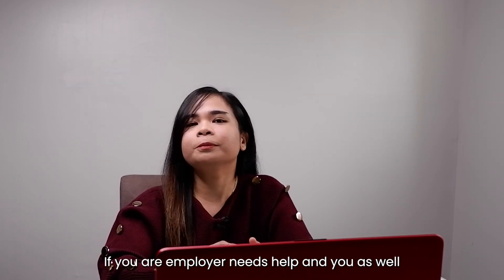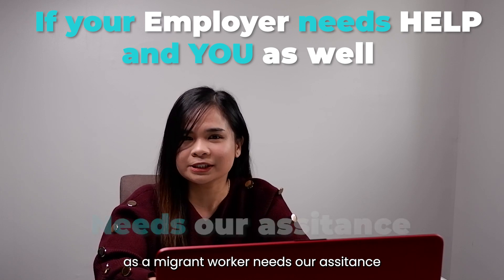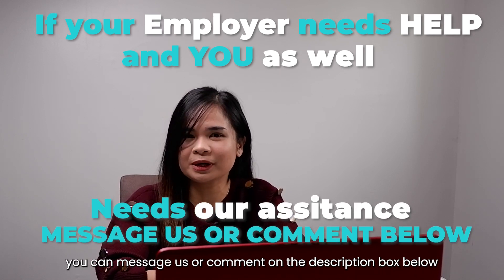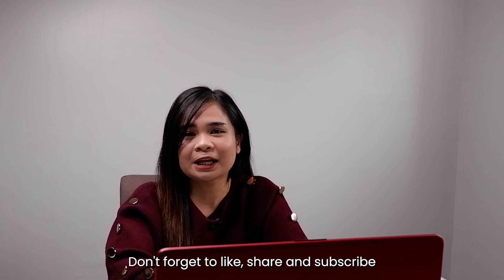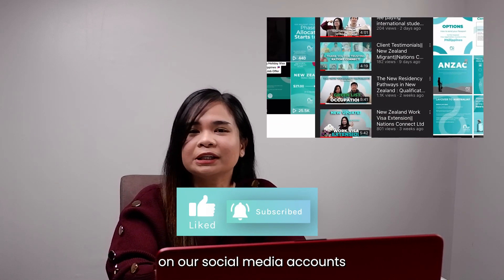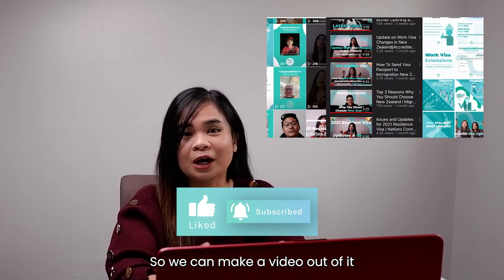Connections, if your employer needs help, or you as a migrant worker need our assistance, you can message us or comment in the description box below. You can also reach us on our different social media accounts. Don't forget to like, share, subscribe, and comment. If you have any questions or topics you'd like us to cover, we can make a video about it. Again, this is Clarence, serving you with the right connections.